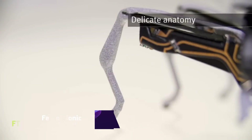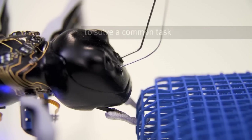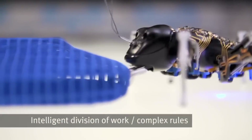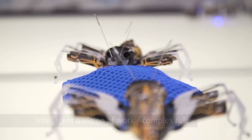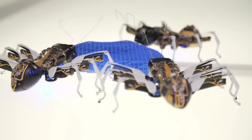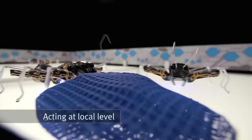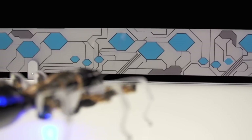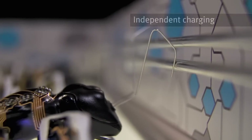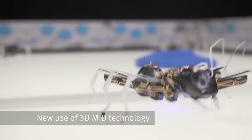Festo Bionic Ants. Incredible Festo Bionic Ants are robotic creatures that act and look just like actual ants. Their ability to collaborate allows them to complete difficult tasks that would be beyond the capabilities of an individual robot. Optical sensors and wireless communications allow them to coordinate and interact with one another. The components, which are composed of laser-sintered metal, contain visible conductor architectures that perform electrical and aesthetic purposes. Their agile and rapid leg movement is controlled by piezo components.